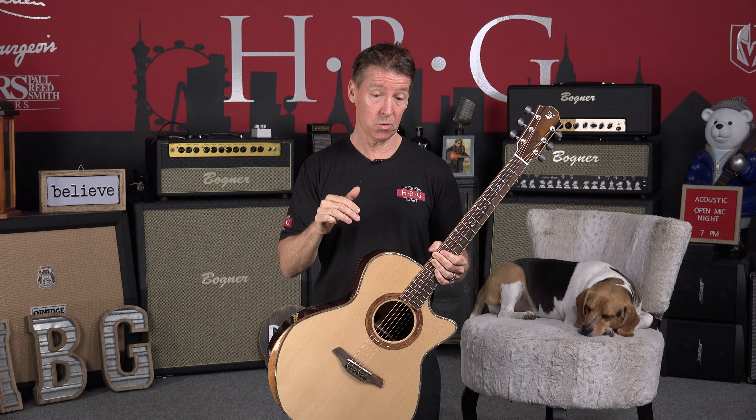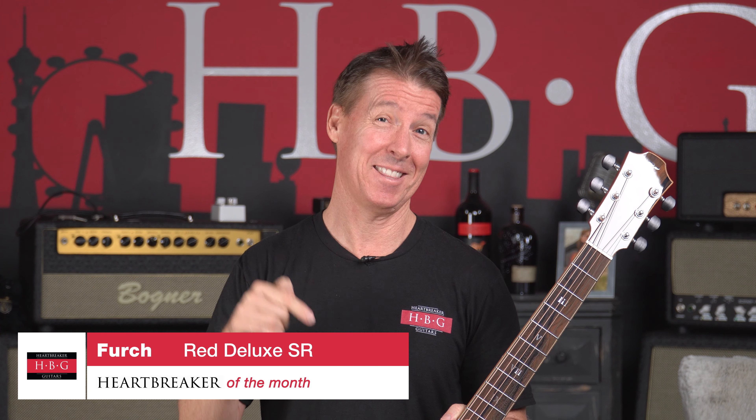There are two versions. There's this one, which is Spruce over Indian Rosewood, and then we've got the second one coming in about three weeks, which is Alpine Cocobolo. But first, let's take a look at this one.